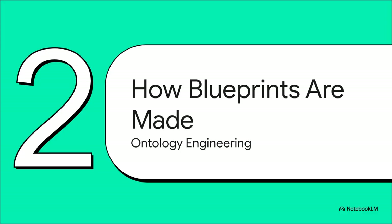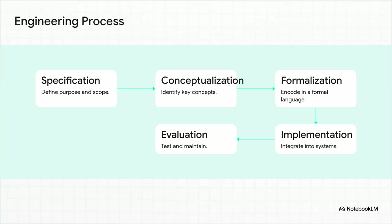So how do you actually build one of these knowledge blueprints? Well, it's not just some technical task you hand off to a developer. It's a formal discipline called ontology engineering, and it has established methods for making sure you get it right. You have to start with the goal and the purpose, then work with experts to map out all the key concepts. After that, you formalize it in a shared language, and once it's integrated, you have to constantly test and maintain it. This whole cycle is critical — it's what prevents you from baking flawed logic deep inside your AI systems.